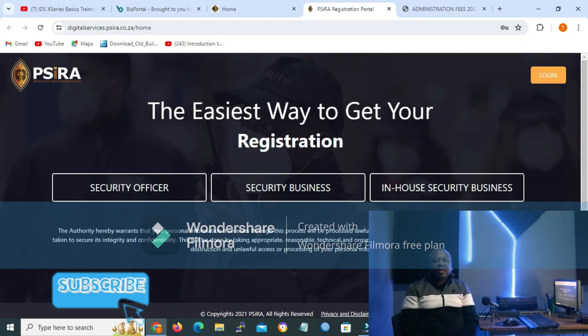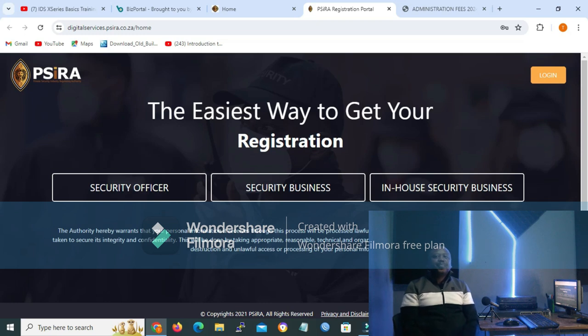Firstly, you need to register with PSIRA as a security officer with a minimum of grade B. Grades range from grade E to grade A, with A being the highest. To apply for the grades, register with any security service provider of your choice — make sure they are registered with PSIRA. You also need to register on the PSIRA portal, and I would advise doing that first before registering with a service provider. It can cost you plus-minus 5,000 rand to get grade A, as charges and cost bundles differ from one training center to another.